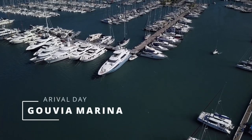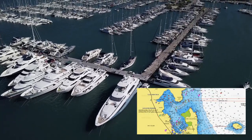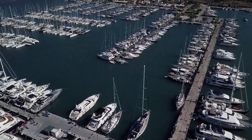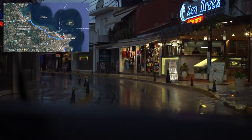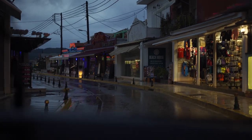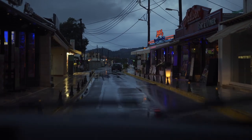Arrival Day, Guvia Marina. Guvia Marina is the largest on the island of Corfu. All charter companies providing yachts for rent are based here. The marina provides yachtsmen with all conceivable services, up to a pool. From the marina to the old town of Corfu is half an hour by bus. We highly recommend that yachtsmen renting yachts in Guvia Marina arrive a day or two earlier, or stay a day or two.